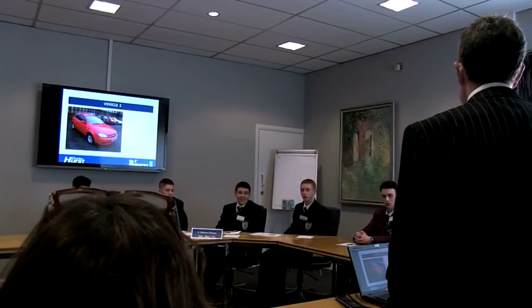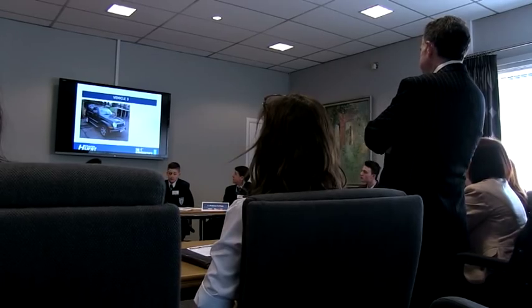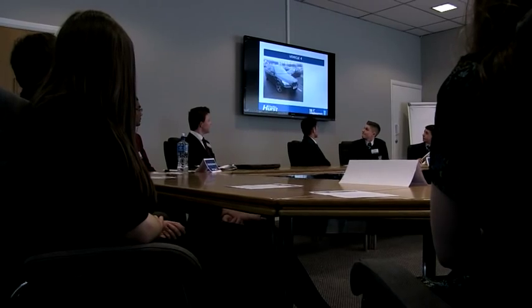Car number one: Mini Cooper. Car number two: a Chevrolet, the Citi. Car number three: Jeep Cherokee. Car number four: a BMW 5 Series.